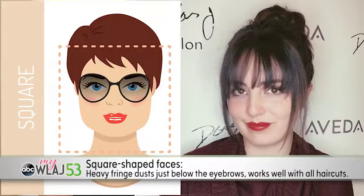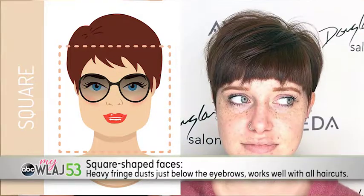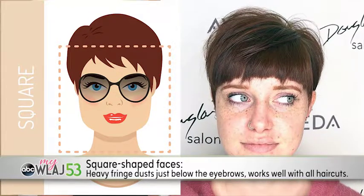For square faces, you'll want a heavy fringe that can dust just below the eyebrows and works well with all haircuts. The tapered ends soften the jawline and bring attention to your eyes.